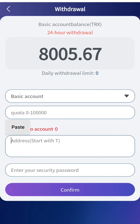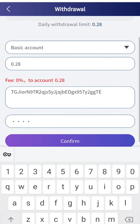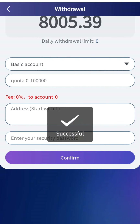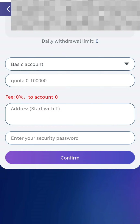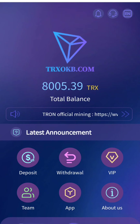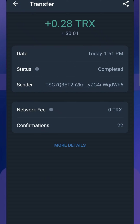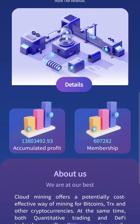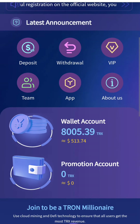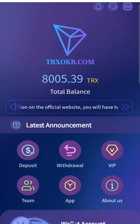I have copied my address and will paste it here, then enter my security password and the total amount. I have filled in all the details and will confirm it. As you can see, it was successful and we have received TRX in our account. I highly recommend this — check the link in the description and don't forget to share it with your friends. You can easily do trading and invest here without any fear.